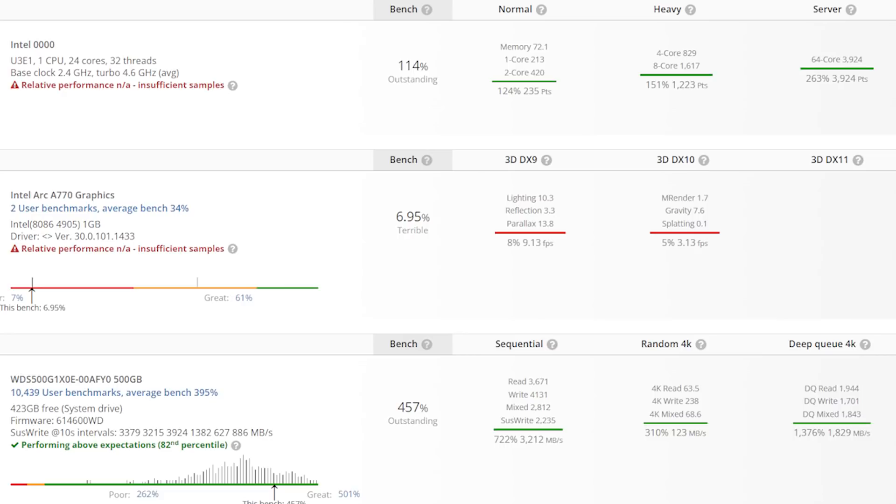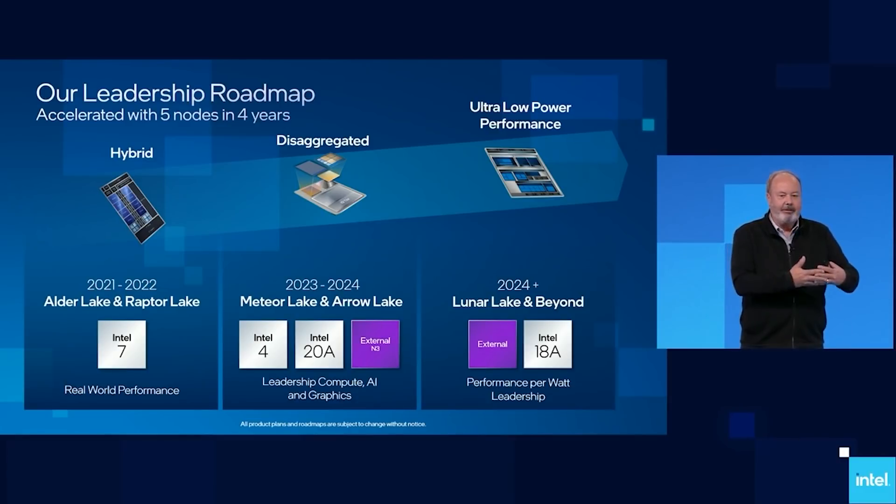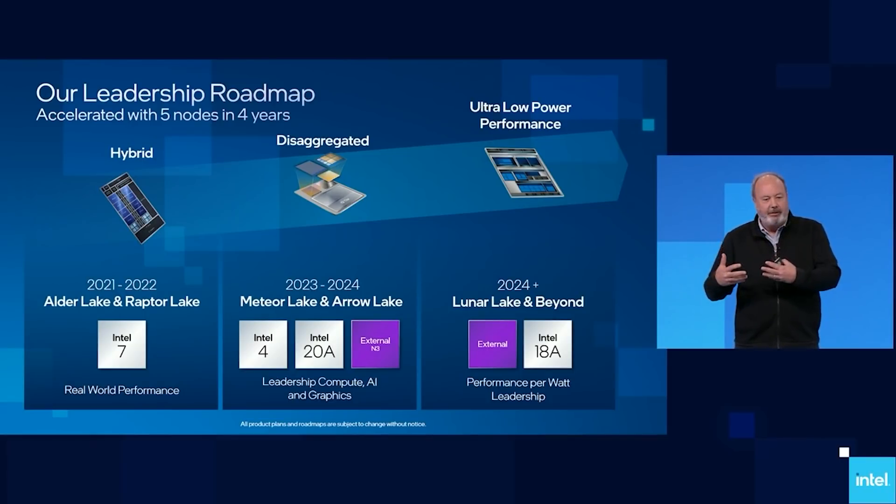The clocks are listed at a 2.4 GHz base and a 4.6 GHz boost. This clock speed is lower compared to what we've heard previously. According to our own information and other leaks, we have been hearing a 5.8 GHz boost for the single thread for Raptor Lake, so do keep in mind that these clock speeds are lower than what we've previously heard.